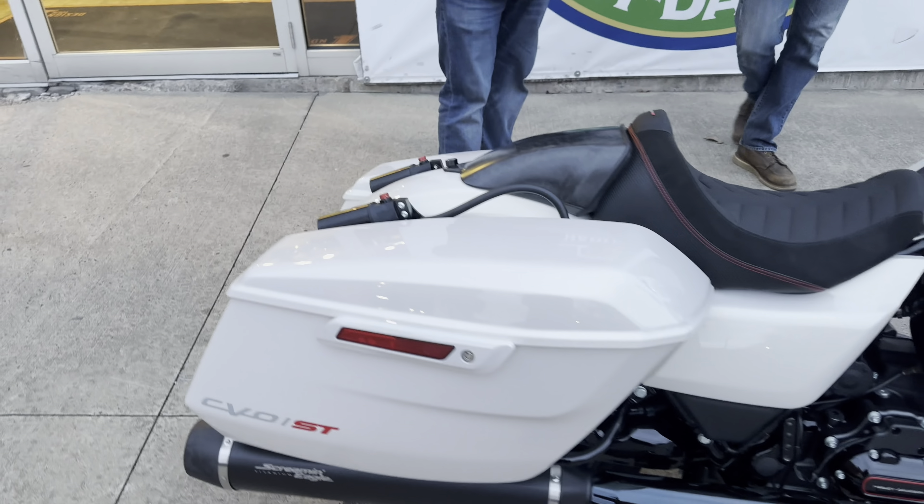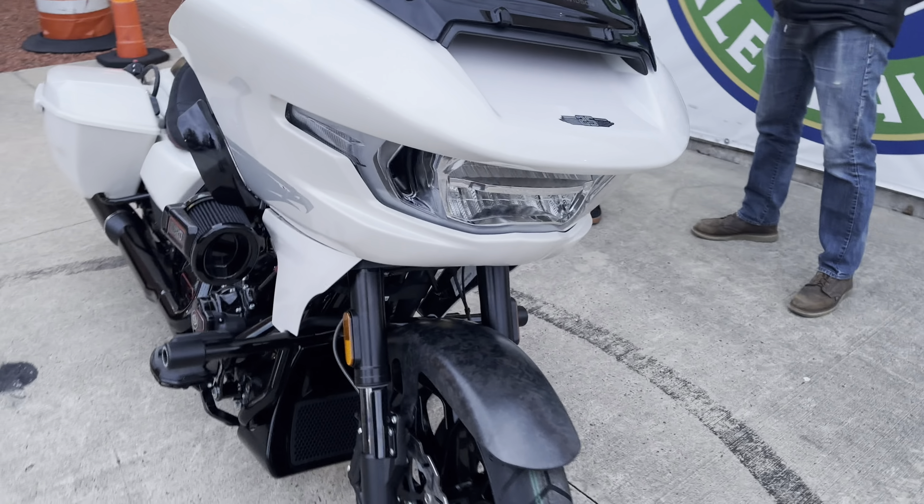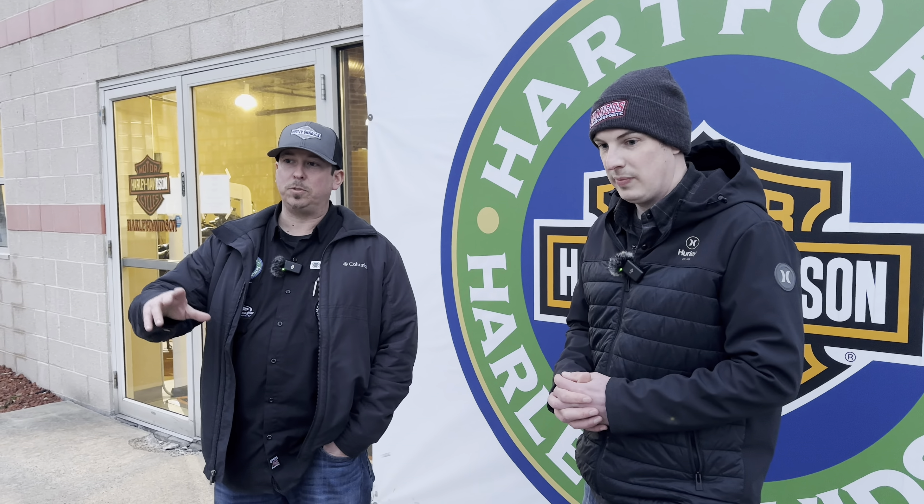Is there a Street Glide ST? Currently there is not — though there's some hearsay that it's coming, which Sean can neither confirm nor deny. Right now there is only a CVO Road Glide ST model. The Road Glide has been more dominant in the performance bagger world, and a lot of what went into this bike was pulled directly from Kyle Wyman and the Harley-Davidson racing team in the Bagger Racing League.